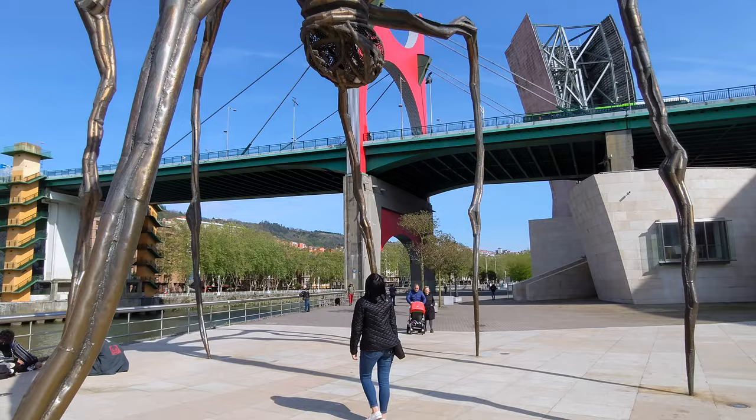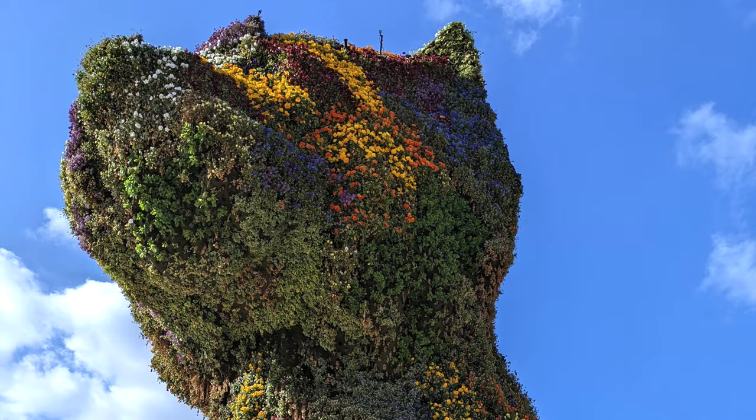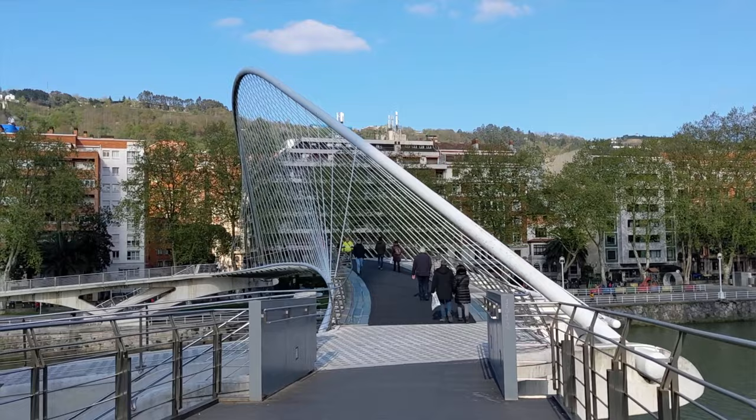Outside, you'll find some additional art installations. Maman, which is a giant spider towering overhead along the river, and Puppy, which is a stainless steel dog covered in colorful vegetation standing guard over the museum.